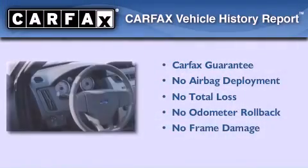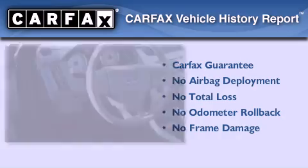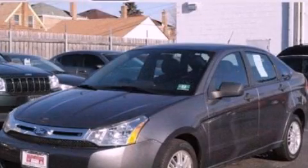Not to mention that this Ford qualifies for the Carpac's Buy-Back Guarantee. Stop by today and test drive this automobile for yourself.